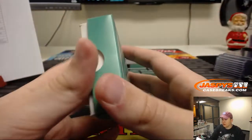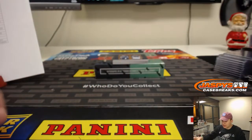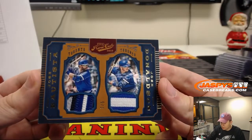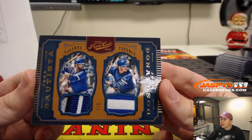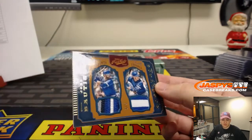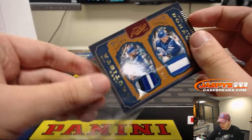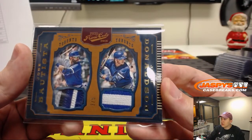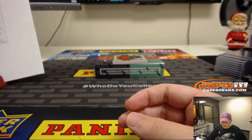Wow, this is a nice one. One of the last teams taken — dual patch, 3 out of 5, Jose Bautista and Josh Donaldson. 3 out of 5, Blue Jays, Steven R. 3 out of 5, Jose Bautista and Josh Donaldson. Very nice.